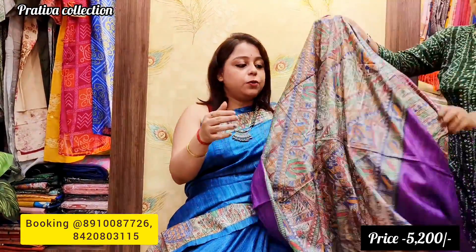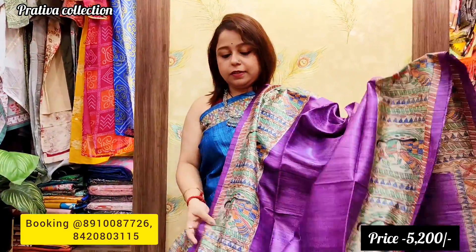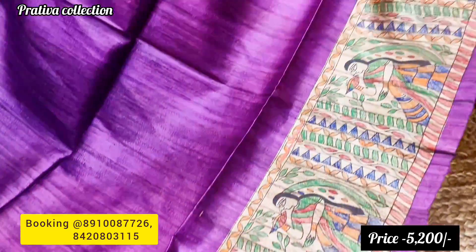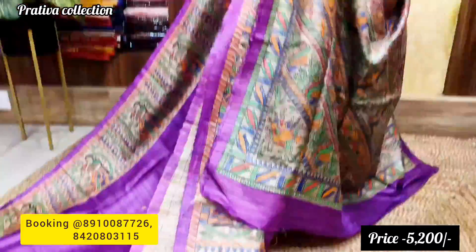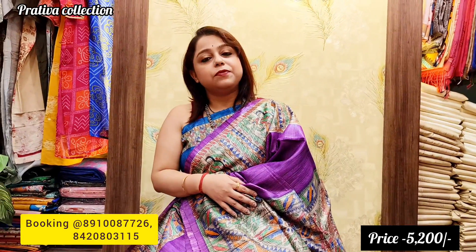The ninth saree is a beautiful dark purple shade — everyone loves this shade. Both sides feature broad borders with human figurines. The pallu is very beautiful. Pratibha Collections will keep manufacturing such beautiful products at very affordable prices. Price is only 5,200, and shipping is free for all sarees.